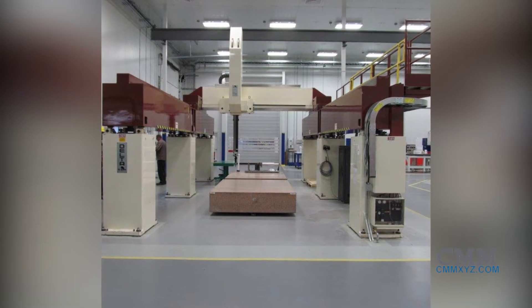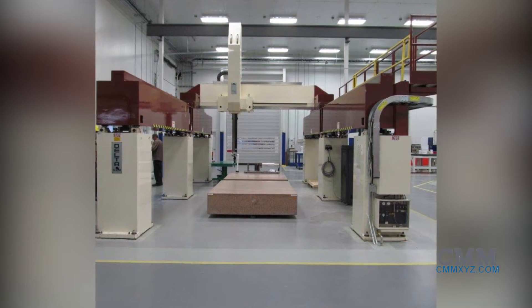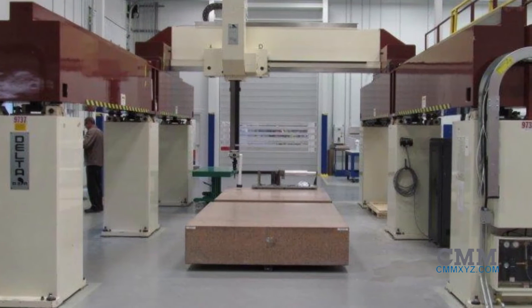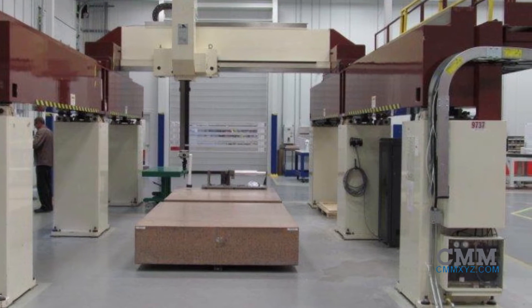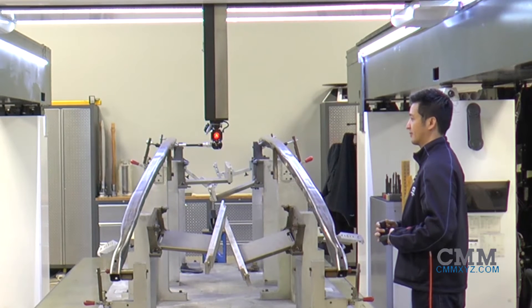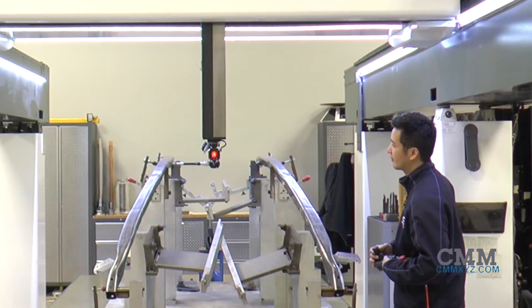The Delta 4509 DCC machine was fully rebuilt and retrofitted in 2005 and is in excellent condition. The measuring range is 6.3 meters by 2.5 meters by 1.8 meters in X, Y, and Z. The volumetric accuracy per B89 is 30 microns and repeatability is 5 microns.